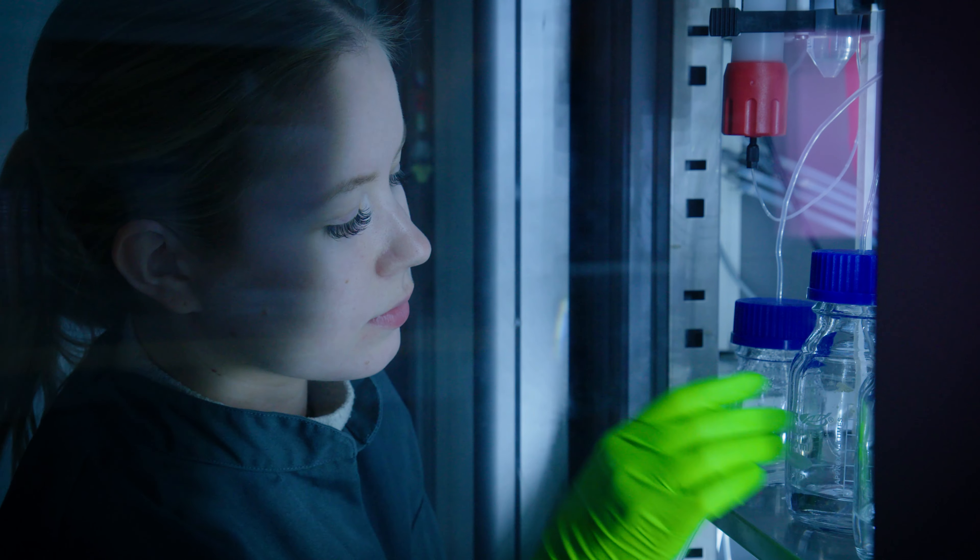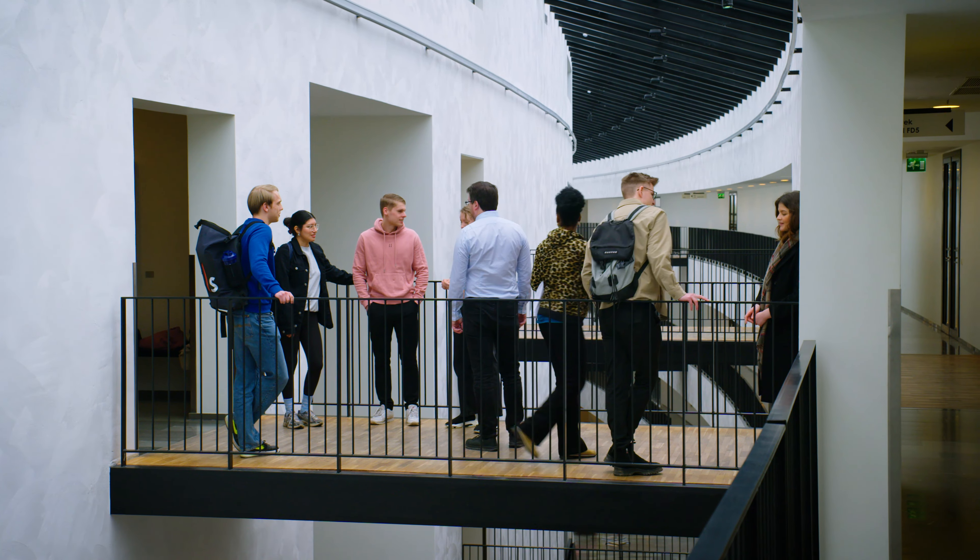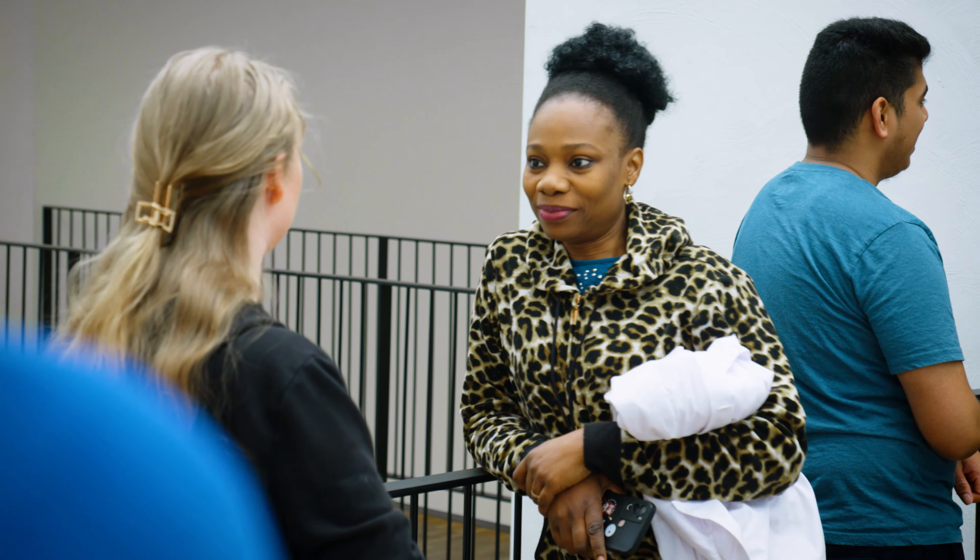You can specialize in enzyme technology and environmental biotechnology, or cherry-pick courses to build your unique expertise. After graduation, you face diverse career opportunities in the expanding biotechnology sector.